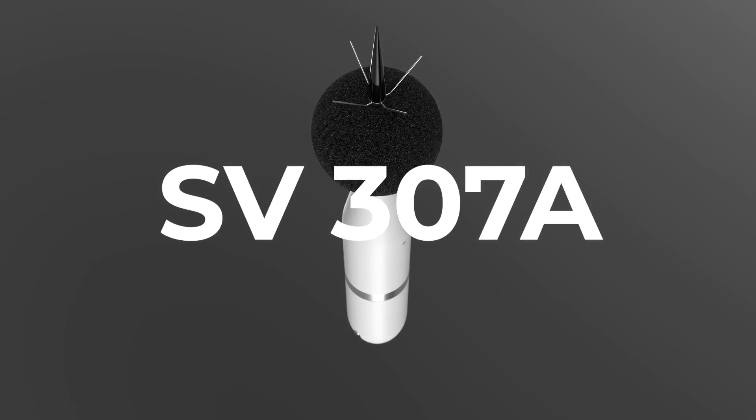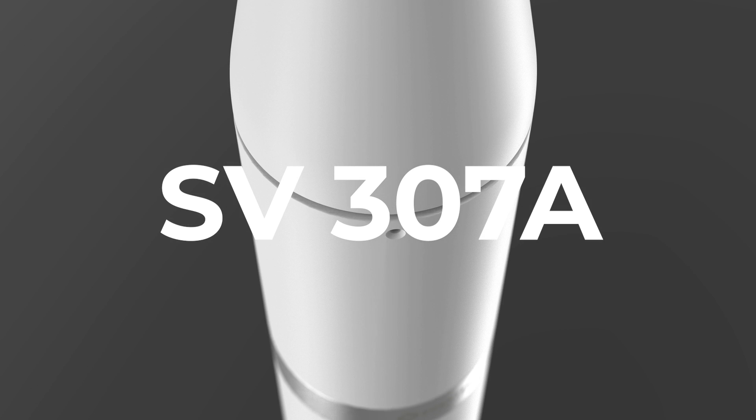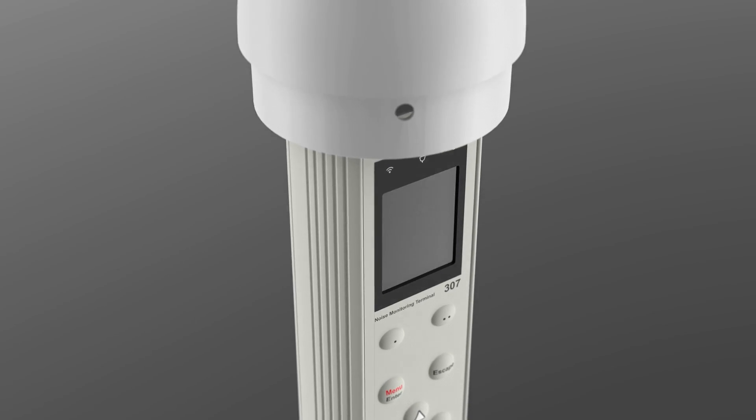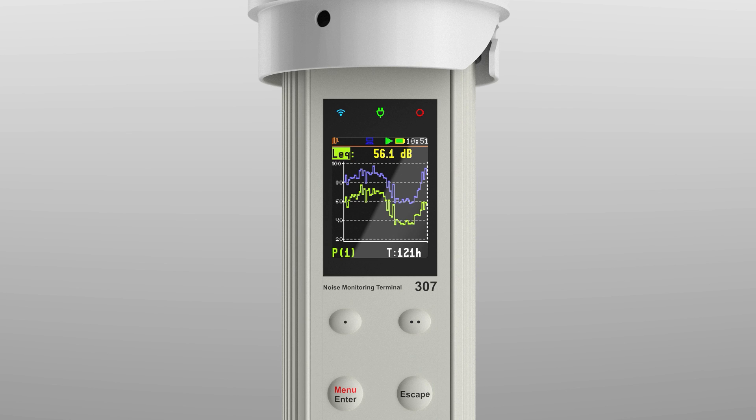Meet the new model of the number one noise monitoring station in the world. The removable housing of the SV307A is made using a unique technology, with materials that protect valuable electronics from the influence of external conditions, thanks to which the device can work in all weather.